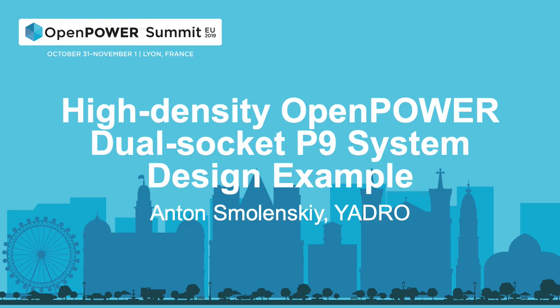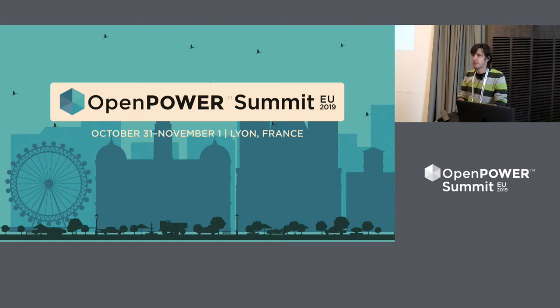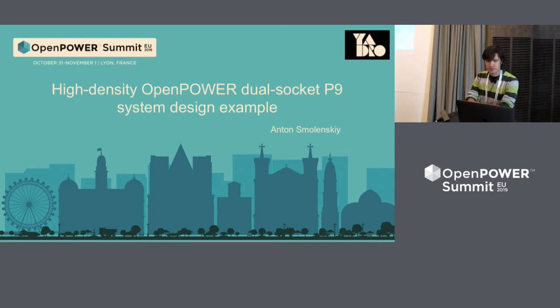Hello everybody. My name is Anton. I'm hardware chief at Yadra Company. I want to share with you our experience of designing P9-based systems in strong mechanical restrictions. That's the name of the presentation.